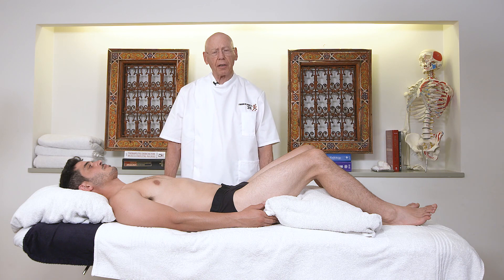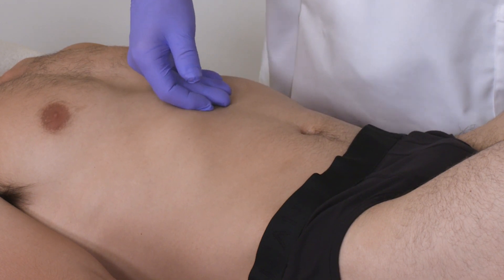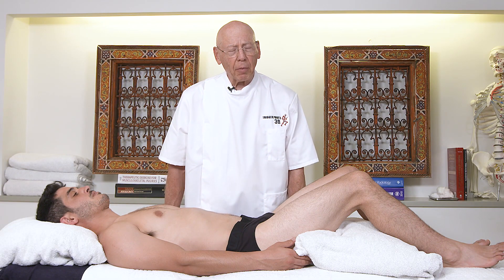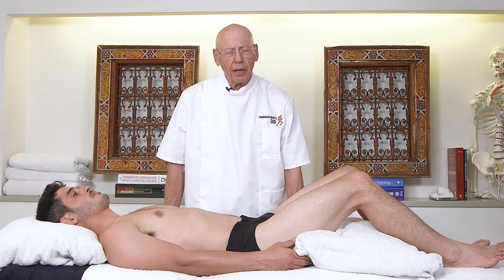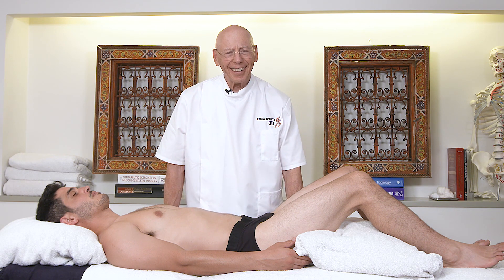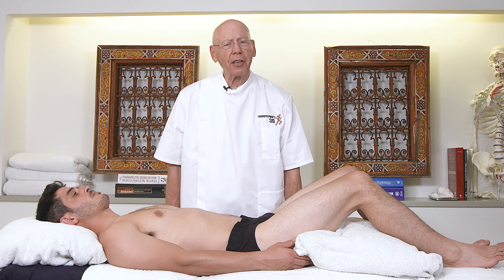The referred pain from the obliques and transverses is pleomorphic, meaning it can be found anywhere over the abdomen. Referred pain can be found in the epigastrium. Referred pain can be into the groin and into the genitals in the male, into the scrotum, and in the woman, into the labia. Pain in the abdominal muscles — abdominal muscle trigger points — also develop in what is called a visceral somatic pain syndrome. In some circumstances, for example where a woman has dysmenorrhea and then develops another visceral pain syndrome, there can be a viscerosomatic pain syndrome with hyperalgesia of the abdominal muscles.